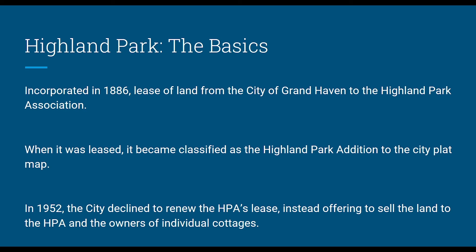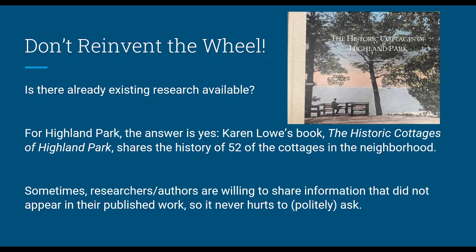In 1952, the city declined to renew the Highland Park Association's lease. Instead, they offered to sell the property to the Highland Park Association and to the cottage owners. Individual cottage owners purchased the land on which their cottages stood, and the Highland Park Association bought the parking lots and common areas so they could continue to maintain them. My first and most important piece of advice whenever doing historical research is not to reinvent the wheel — check whether research already exists that you can build on.